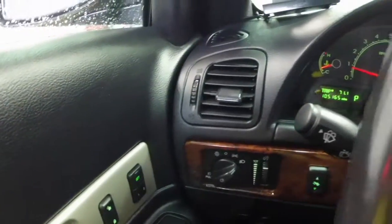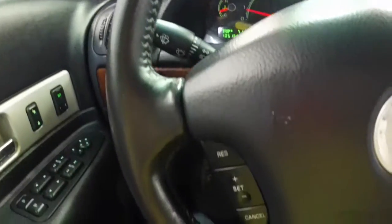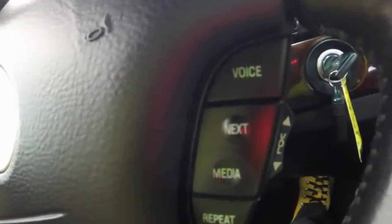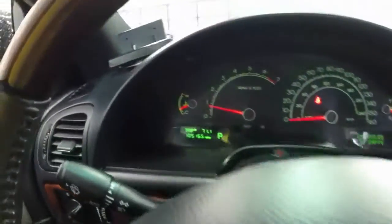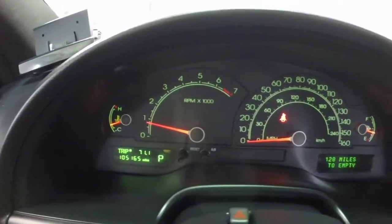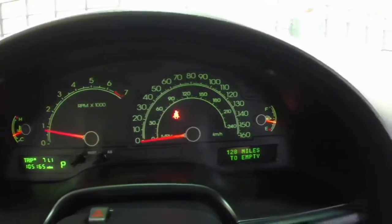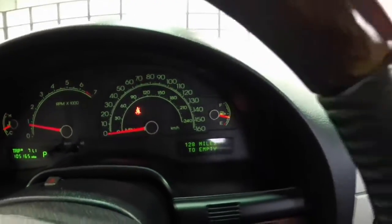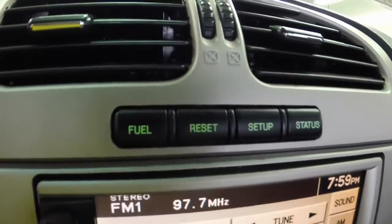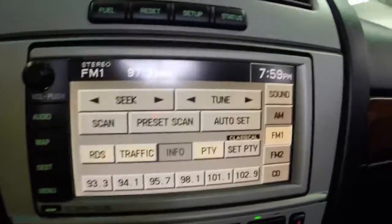We're going to do a quick sweep across the interior. This vehicle does have cruise control, and steering wheel mounted audio controls for the Bluetooth and the radio. It has a trip computer, and this vehicle has 105,165 miles on it. It has the leather and wood trim steering wheel, and the trip computer buttons are above the navigation screen.